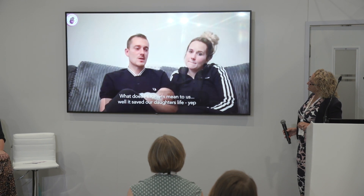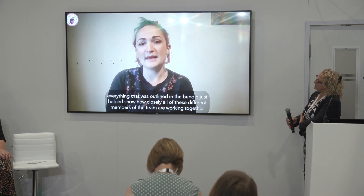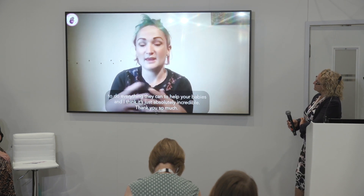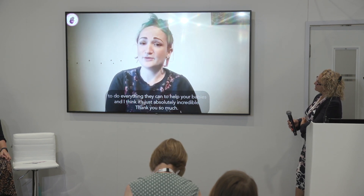What does PERIPREM mean to us? Well, it saved our daughter's life. Knowing the PERIPREM bundle was being used really helped us feel confident and supported. Everything outlined in the bundle helped show how closely all these different members of the team are working together to do everything they can to help your babies. And I think it's just absolutely incredible. Thank you so much.